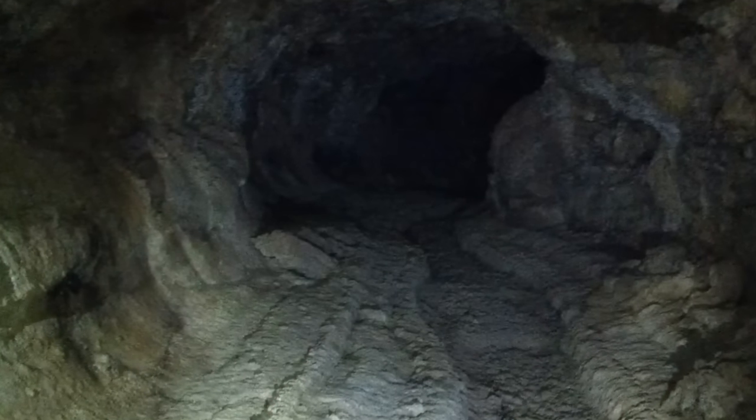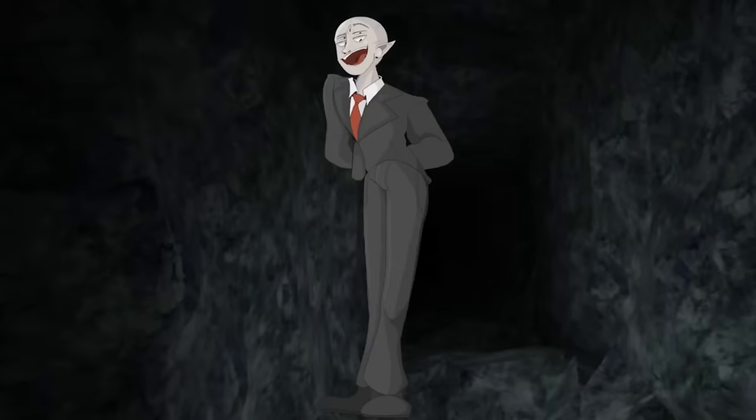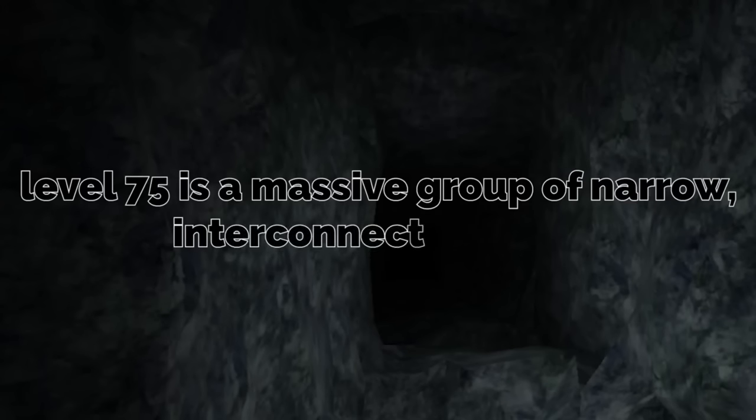Level 75 of the backrooms, or the Gallium Caves, has been given a class five survival difficulty for its very unsafe and unsecure environment, but it is devoid of entities, which is always a nice thing. However, the layout of the level is dangerous enough that it doesn't matter. The level was discovered on March 3rd, 2019 by a now-deceased MEG operative. Level 75 is a massive group of narrow interconnected caves made entirely out of gallium.